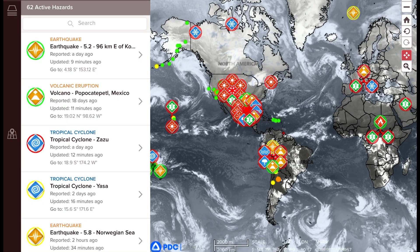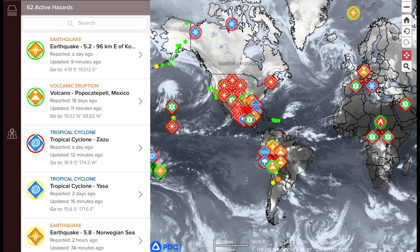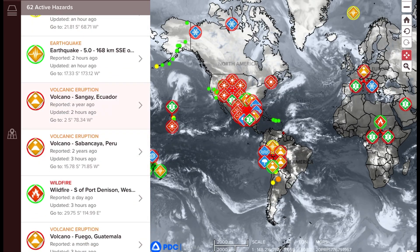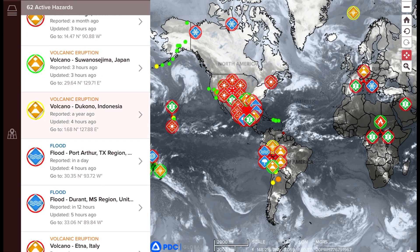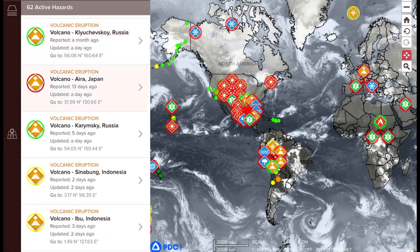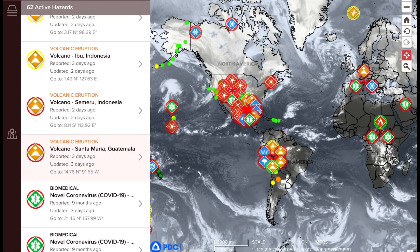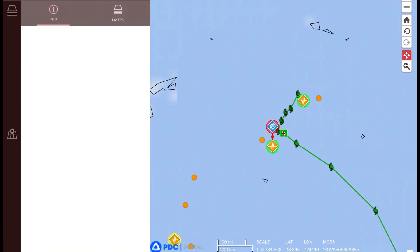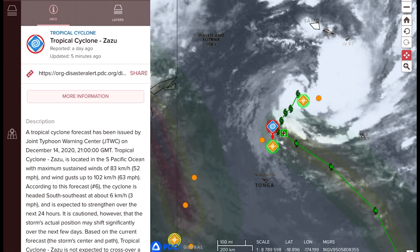Let's get to the Pacific Disaster Centre, where we look at the latest volcanic activity report. Looking at Popocatépetl, Sangeang, Fuego, Suwanosejima, Dukono, Etna — lots of activity today — Reventador, Klyuchevskoy, Ebeko, Karymsky, Sinabung, Ibu, Semeru, Santa Maria, and Guatemala. Very active day for volcanoes. So — correlation? Yes, indeed. Coincidence? Not at all.